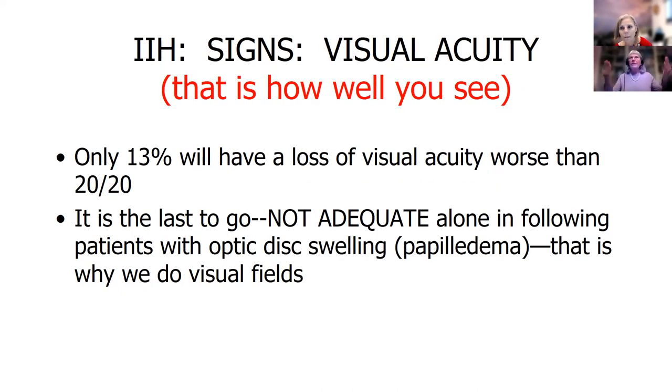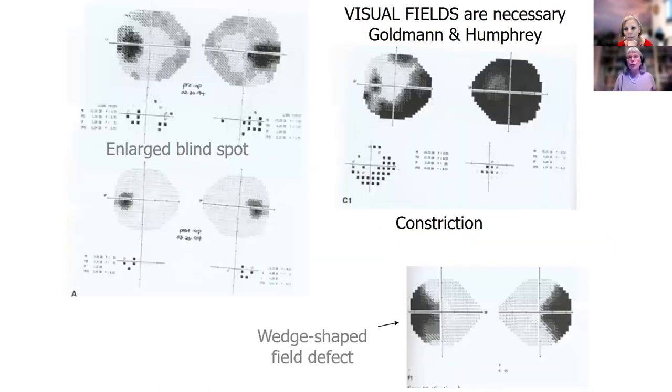Now I'm going to talk about what are the findings when you go to a provider. The first thing they look for is visual acuity — that's how well we see. But only 13% of people, so only about 1 in 10, will have a change in their visual acuity, meaning they won't be 20/20 on the eye chart. It's not an adequate screening tool because acuity is the last thing to go.